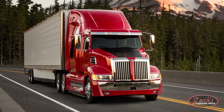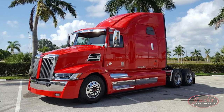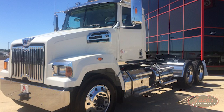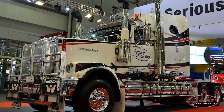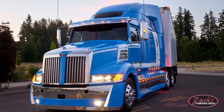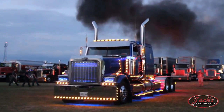As demand for Western Star trucks increased, another plant was built in Cleveland, North Carolina, in May of 2015. The addition of this East Coast branch allowed Western Star to better position themselves and distribute trucks to their customers. In 2017, Western Star celebrated their 50th anniversary of truck manufacturing. Western Star models 4700, 4800, 4900, and 6900 are still manufactured today at the Portland plant, while the 4700, 4900, and 5700 XE models are all still being manufactured at the Cleveland, North Carolina plant.